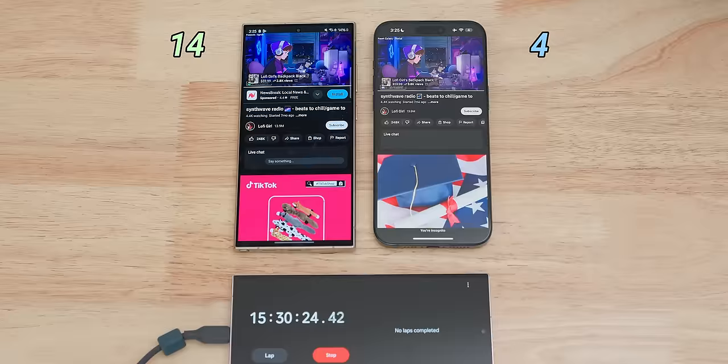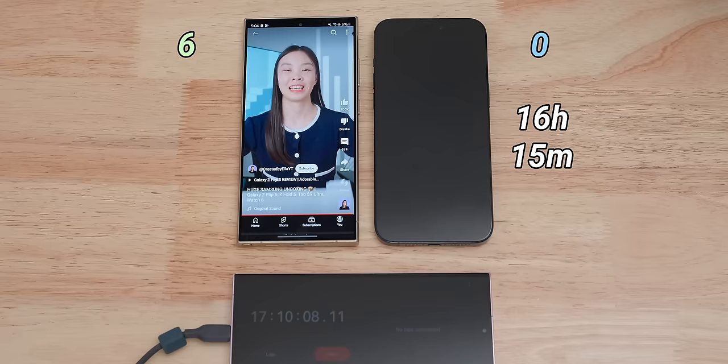The S24 Ultra beat the iPhone by a whole hour — I've never seen such a big difference between the latest iPhone and the Ultra. The new processor, the Snapdragon 8 Gen 3, looks to be a lot more efficient, especially since the battery size did not increase. And it's in every S24 Ultra worldwide, so you don't need to worry about getting the slower Exynos chip if you want to go for the Ultra.